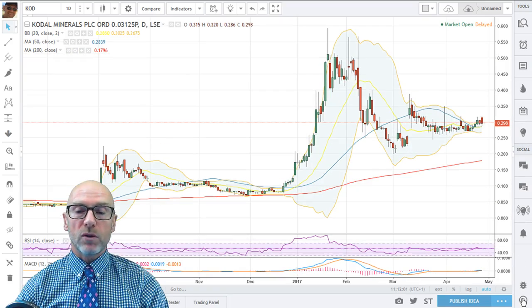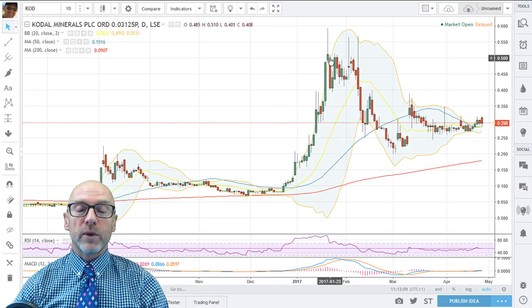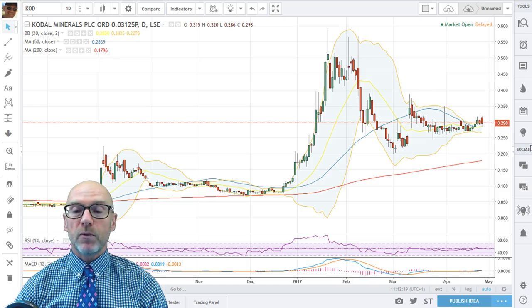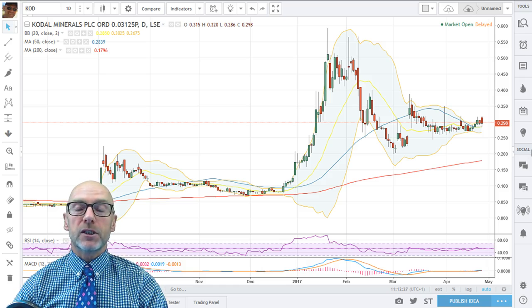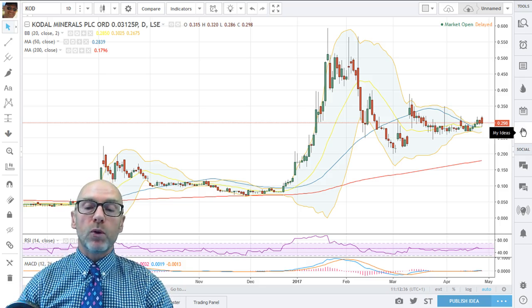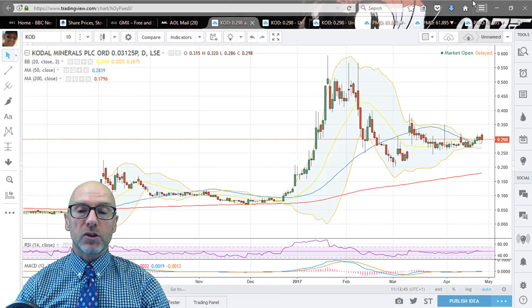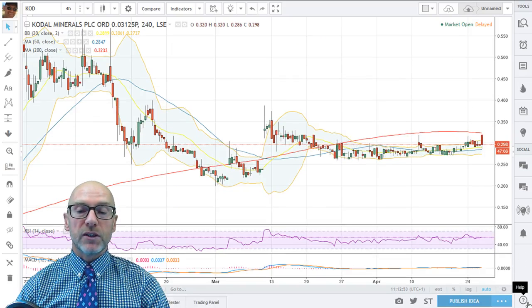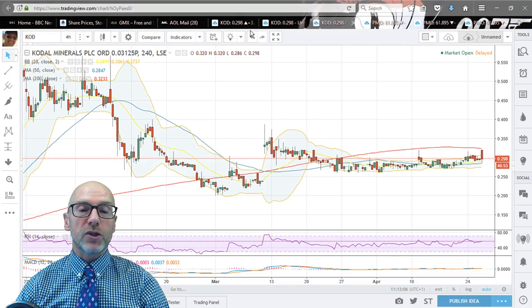Moving on to Kodal Minerals. You can see we had a massive bullish run — went up five times at the end of December and early January. Since then we've had a consolidation phase, another rise up, and we're in another consolidation phase. There was expectation that today's move would be a break to the upside, but as I talk now at ten past eleven, that seems to not be happening. We've pulled back and we could get an engulfing pattern on today's candle if the present trend continues. Moving to the 4-hour chart, you can see we opened high and it's come all the way back.